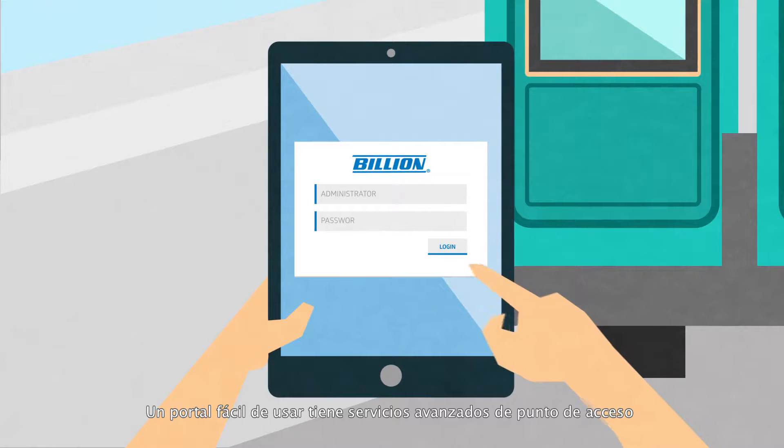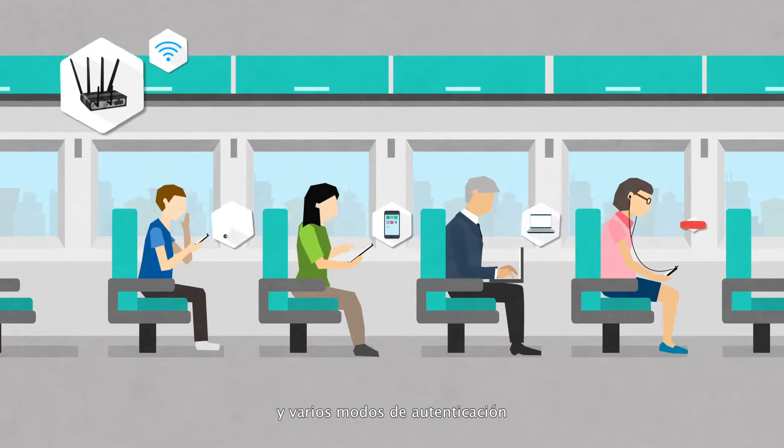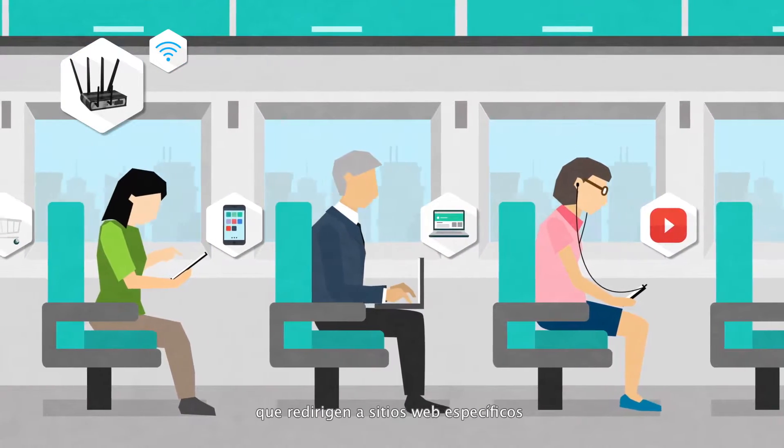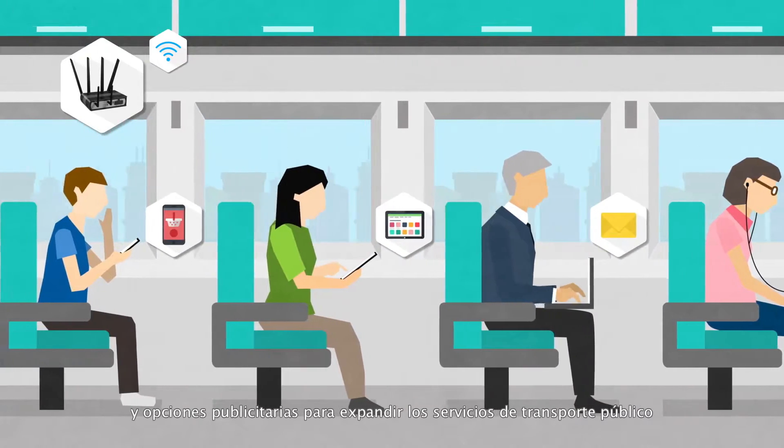A user-friendly portal contains advanced hotspot services and multiple authentication modes, redirecting to specific websites and advertising options to expand public transit services.